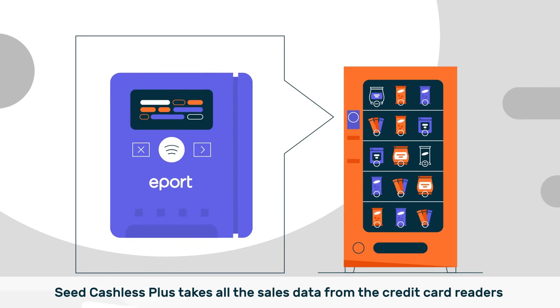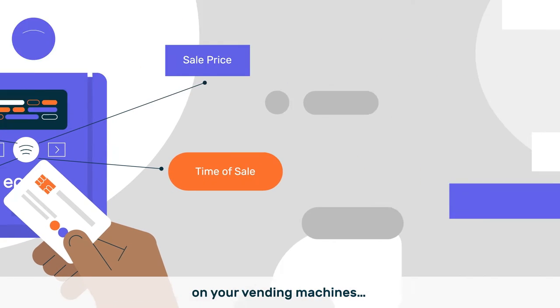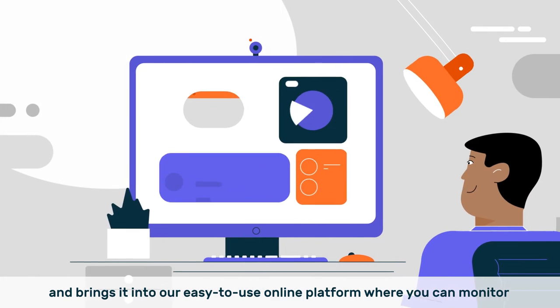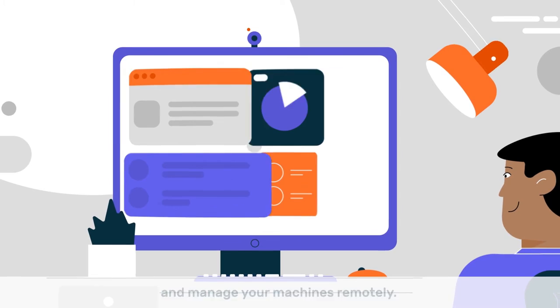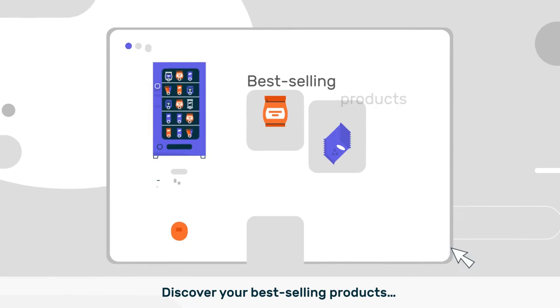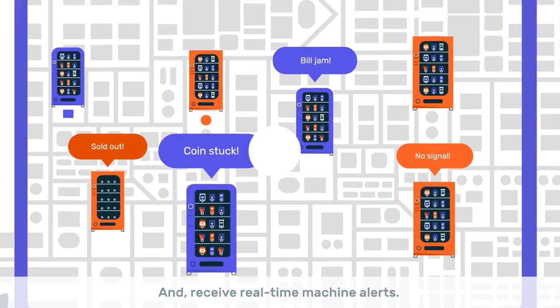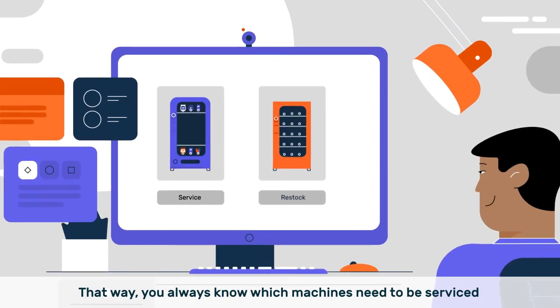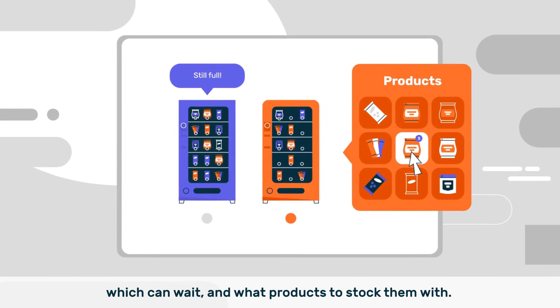Seed Cashless Plus takes all the sales data from the credit card readers on your vending machines and brings it into our easy to use online platform where you can monitor and manage your machines remotely. See what's selling out, how fast and where. Discover your best selling products and receive real time machine alerts. That way, you always know which machines need to be serviced or restocked immediately, which can wait, and what products to stock them with.